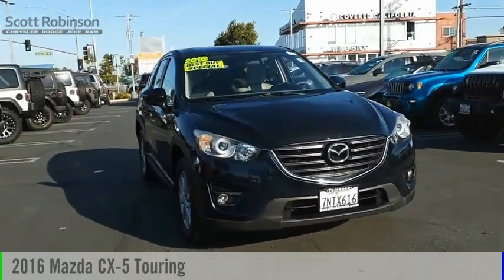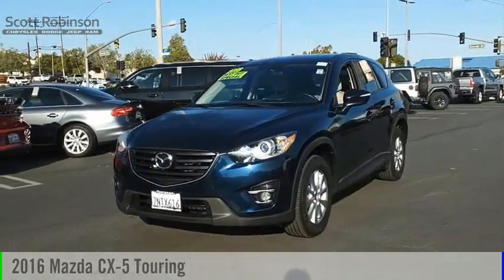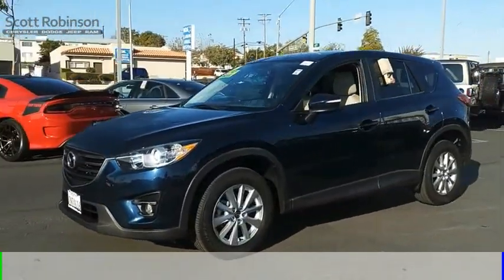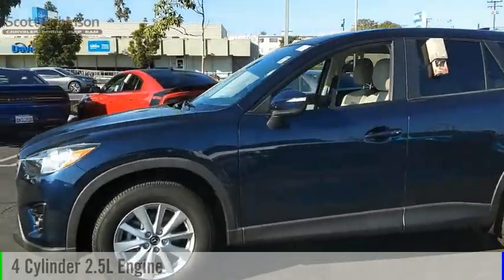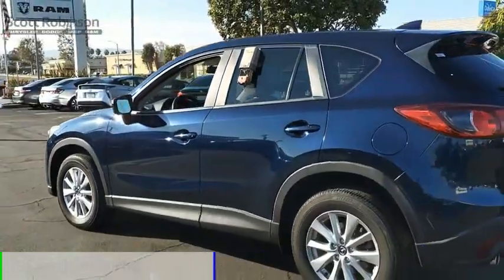Make a great choice today with the 2016 CX-5. This vehicle is powered by a front-wheel drive, four-cylinder, 2.5-liter engine, and comes with a six-speed automatic transmission.